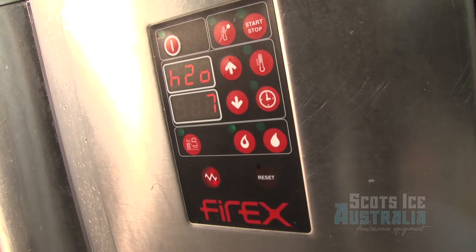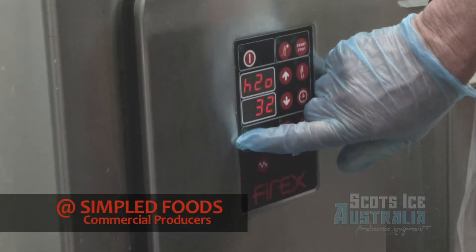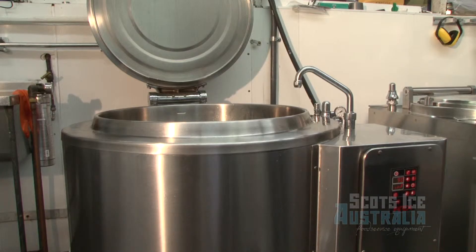I can teach anyone in here what to do and they can remember it. Cleaning time is about ten minutes changeover time.